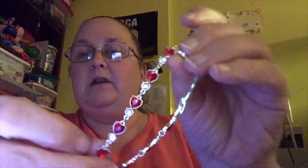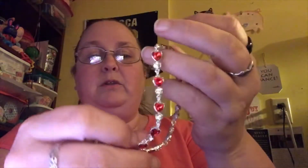The first thing I have is a bracelet called the Dazzling Heart Tennis Bracelet. I love bracelets and everything, so I'm just going to show you this one. Here it is — this is what it looks like. It is really, really pretty.